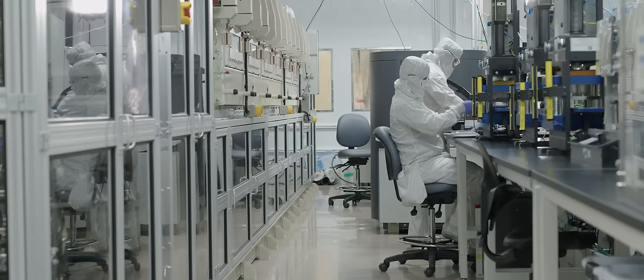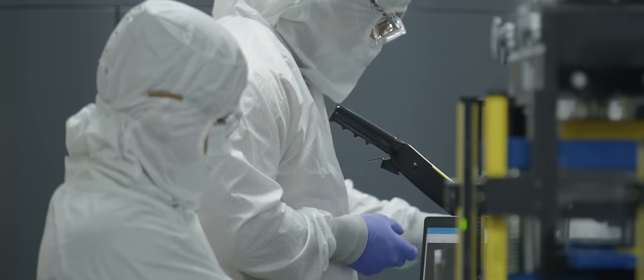Daniel, can you tell us a little bit more about your work here at QuantumScape? I'm the Senior Director of Cell Manufacturing. I'm responsible for design, process development, and assembly. I've spent almost two decades in the energy industry, three years here at QuantumScape, and originally I was a student of Professor Fritz Prinz, who is a co-founder of QuantumScape.